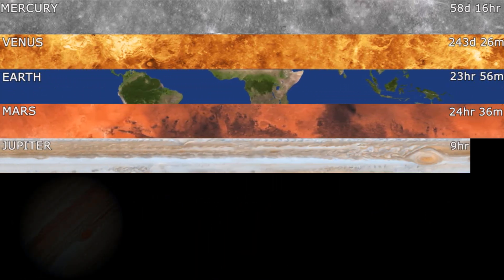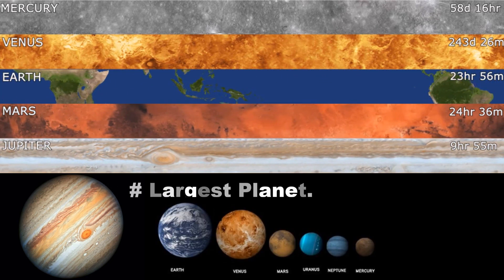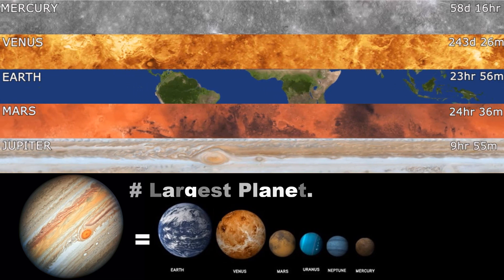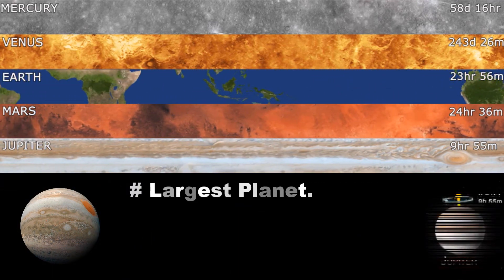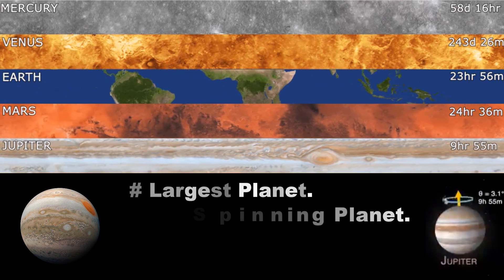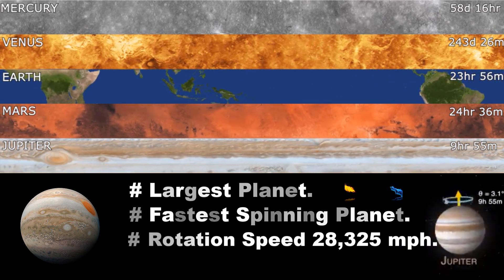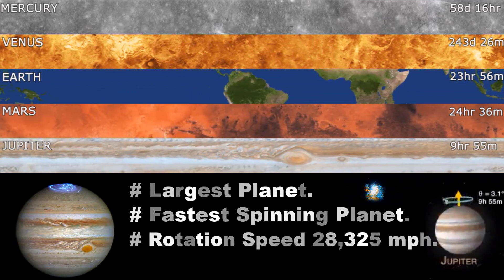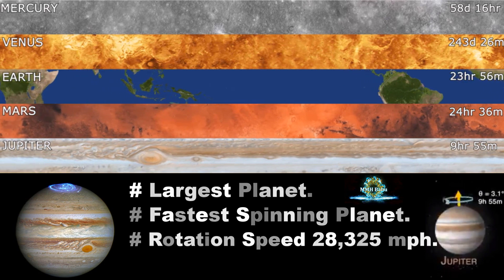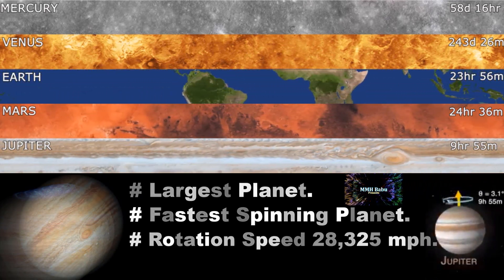Jupiter is the largest planet in the solar system — big enough to fit all the other planets inside itself, except Saturn. Jupiter is the fastest spinning planet in our solar system, with a rotation speed at the equator of 28,325 miles per hour. The color of Jupiter is mostly shades of orange, red, brown, and yellow with whitish bands.